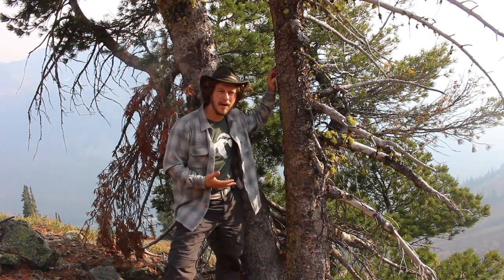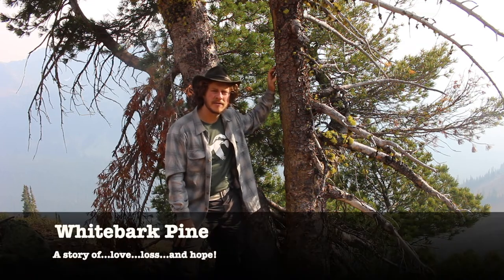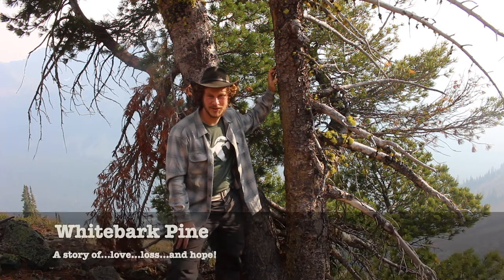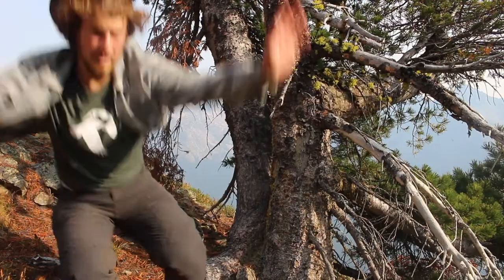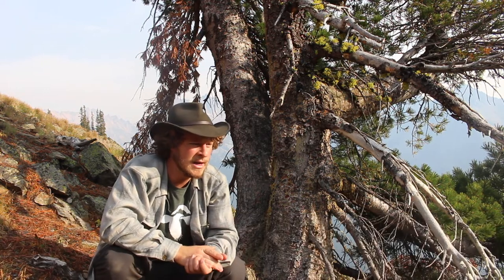I'm standing here with my friend the whitebark pine tree, and today we're going to tell a story — a story of love, a story of loss, and a story of hope for the future. A little bit about this tree before we get started: whitebark pines like to grow at high elevation. They grow alongside other high elevation trees here in Washington State like the subalpine fir and the alpine larch. There aren't that many different types of trees that grow this high in the mountains. I'm up above 5,000 feet today, and this one right here behind me is actually going very strong.